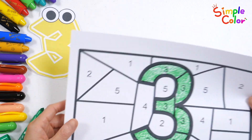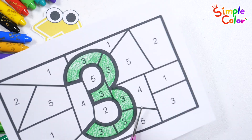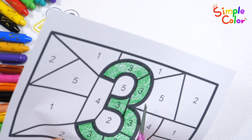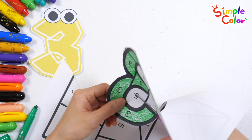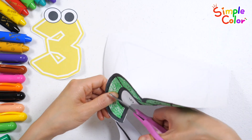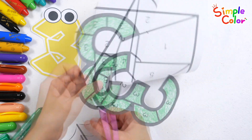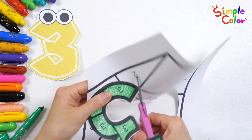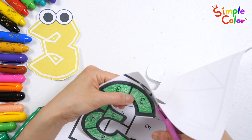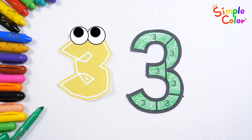Let's cut it with scissors. 1, 2, 3. 1, 2, 3. 3. Good job!